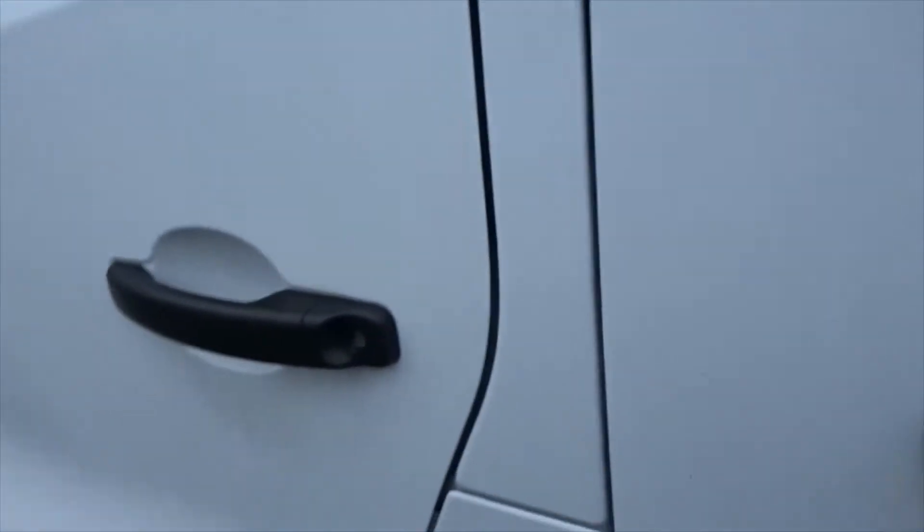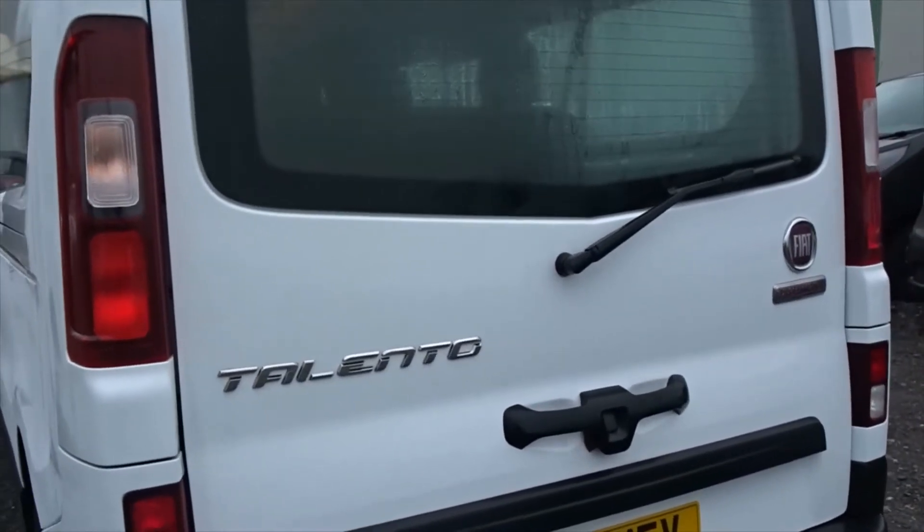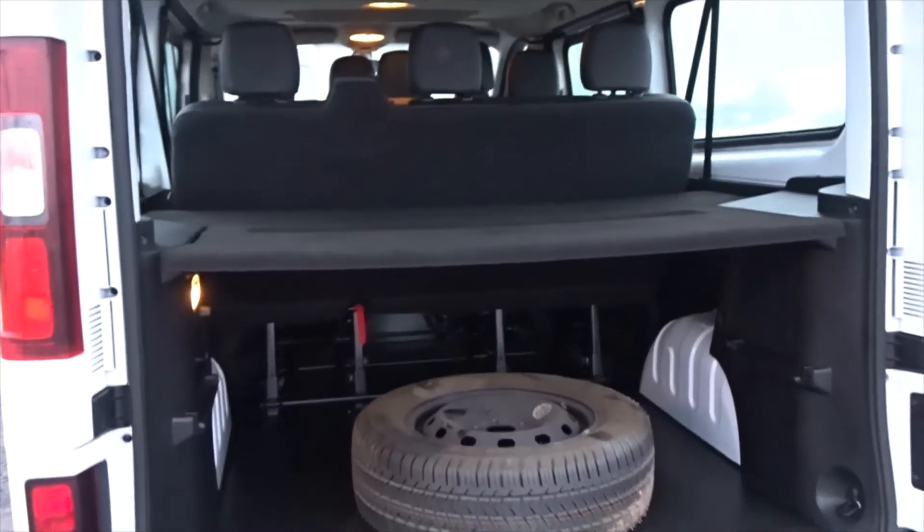It features easy access side load in-doors on both sides of the vehicle, rear seat passenger access, and the front row seats feature ISOFIX on the two outer seats. The vehicle also features rear parking sensors.